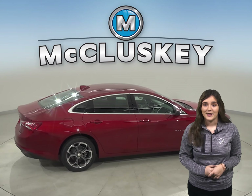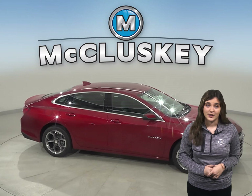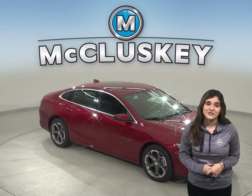When the Chevrolet Malibu Premier is put in reverse, both rear view mirrors tilt from the original position. This gives the driver a better view of the curb during parallel parking maneuvers. Shifting out of reverse puts the mirrors back into their original positions.